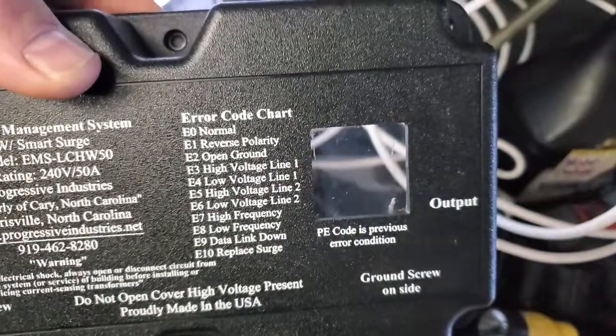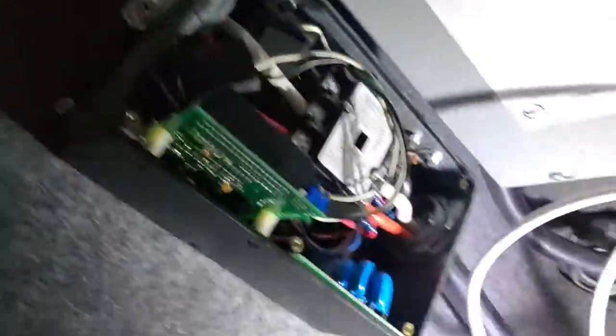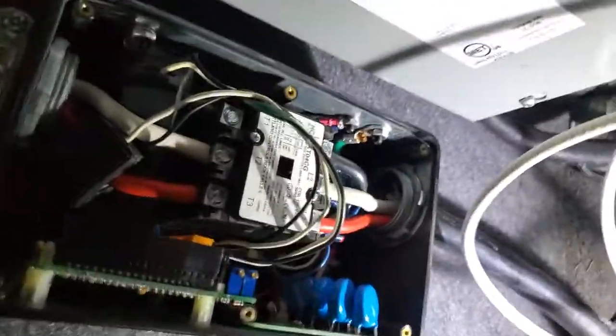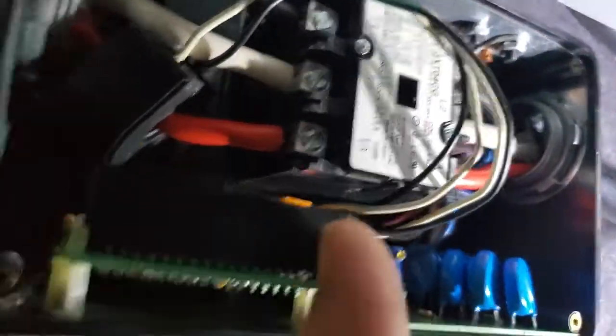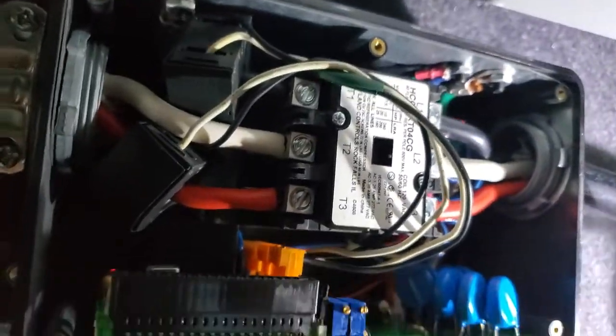Replace surge, normal. So I took this cover off — don't take it off with power on it like I did. And this fell right out of there. So that's the display. Folks, that's probably why I can't see any error codes.